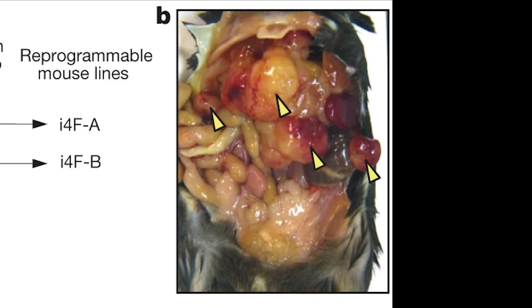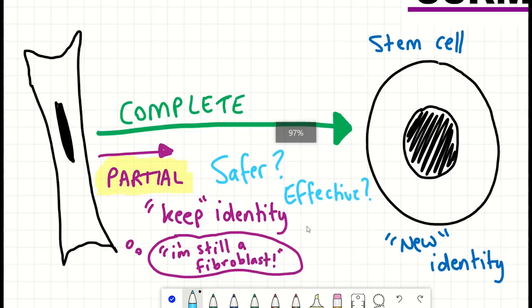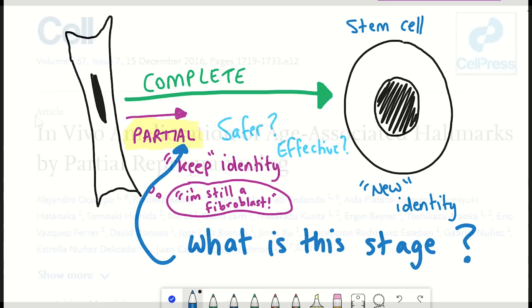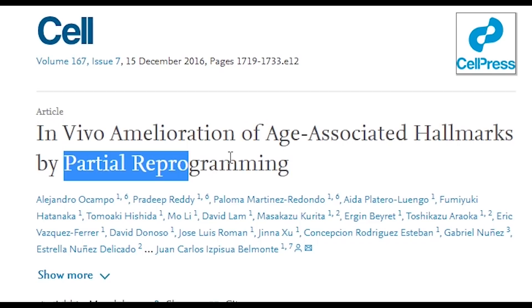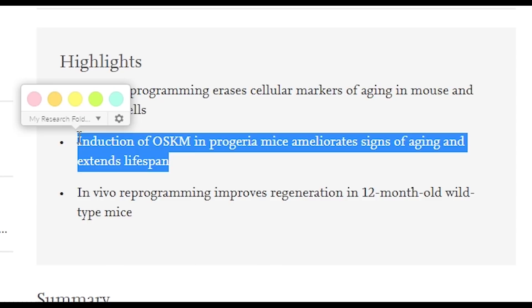You may have heard this described as partial reprogramming, but what is the evidence for it and how does it work? It would appear that partial reprogramming is reversing ageing without a cell losing its identity, making it safer. A landmark paper came out in 2016 that showed short cycles of OSKM expression in mice, followed by a recovery, resulted in rejuvenation and prolonged lifespan in a mouse model of premature ageing. But the question is, what is changing in the cells during this process and how is it working?